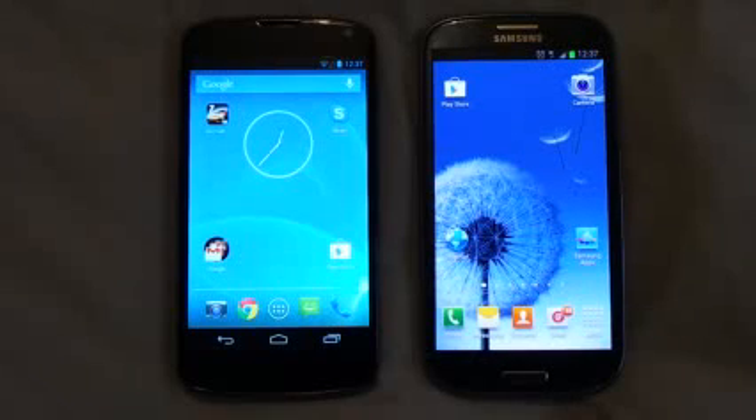I am going to use a new version of Antutu benchmark which is 3.0. It is not released for the public yet, but it will be released on the 26th of November, which is this Monday. You can test it on your Nexus 4 and on the S3.